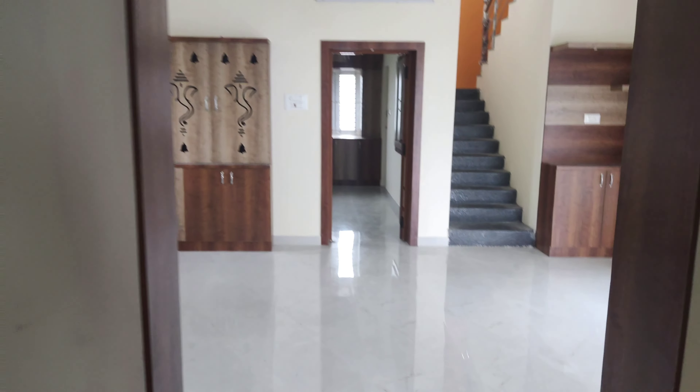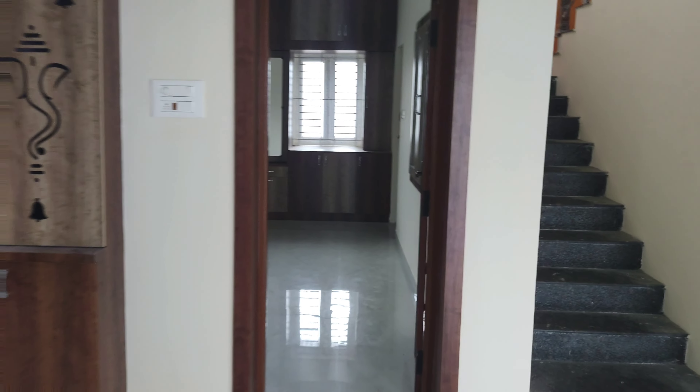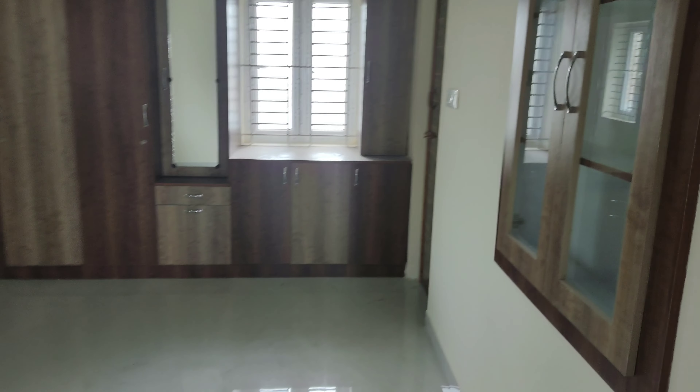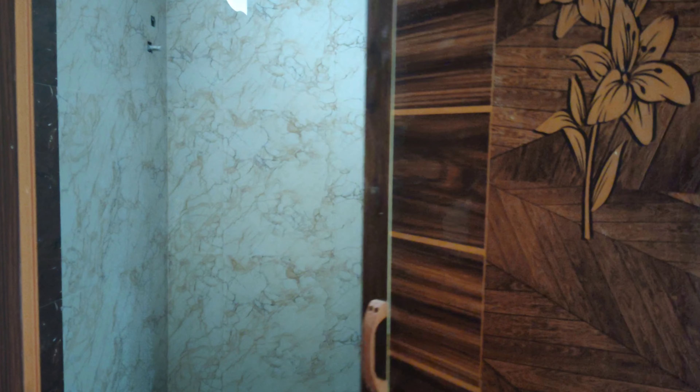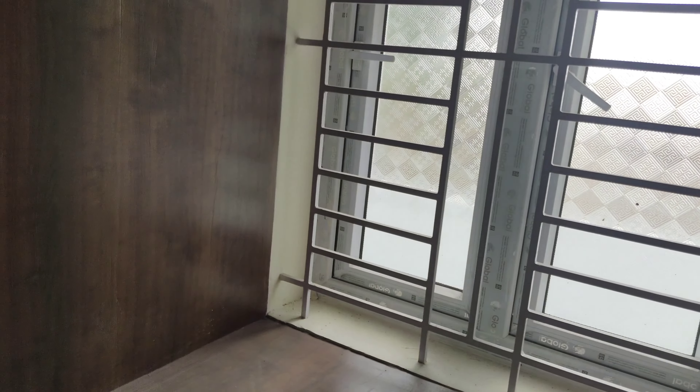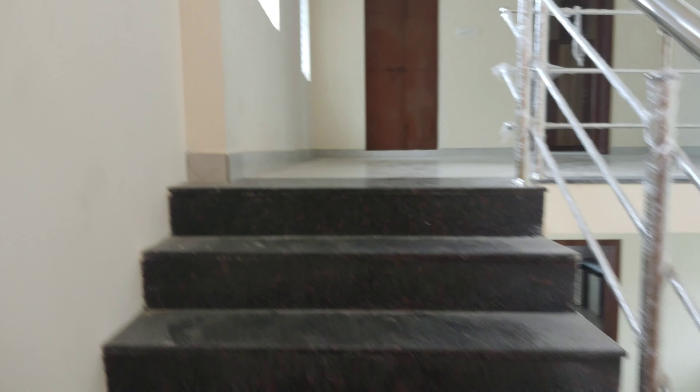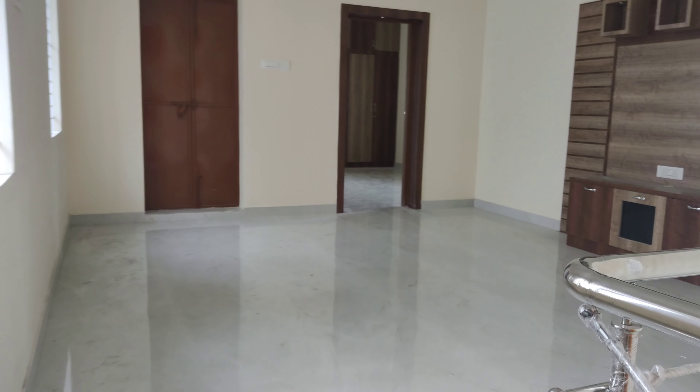This is a kitchen room. This has 2 bedrooms. I'm going to go to the bathroom. Let's go to the top. It's very comfortable in the hall.